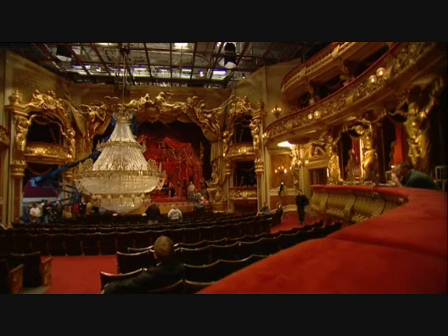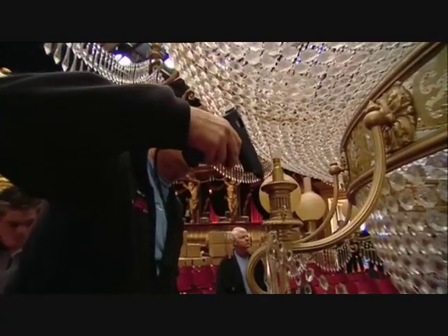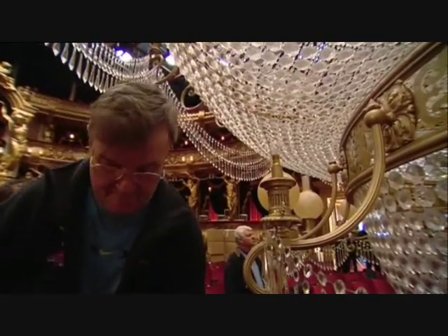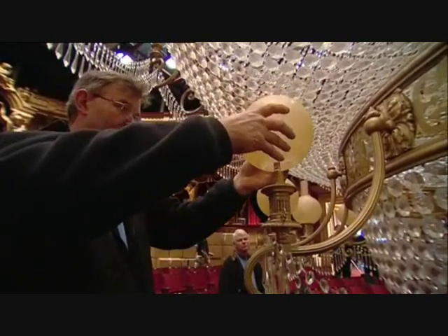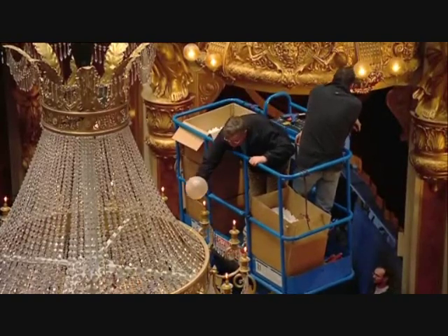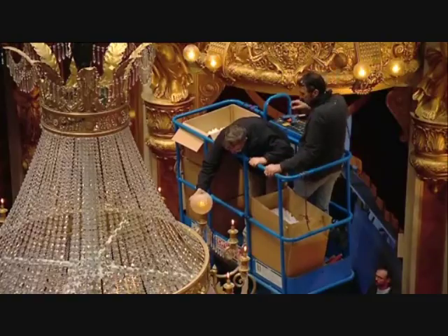Here we are with the big chandelier — we're just putting the finishing touches to it now. We're putting on the breakaway globes which are being held on with hot melt glue, and we're literally probably an hour or so away from shooting it. I think even if I say so myself, it's a credit to the boys of my department that made it, because it's looking pretty good when you compare it to the real French one that is in the stage next door to us.